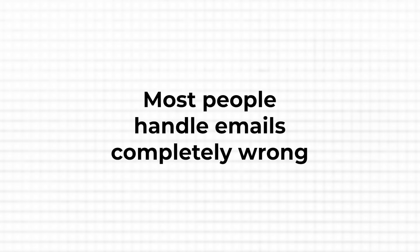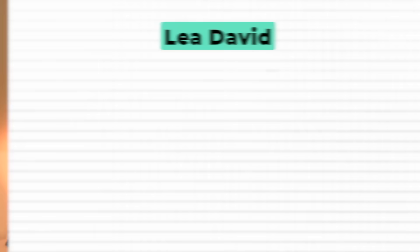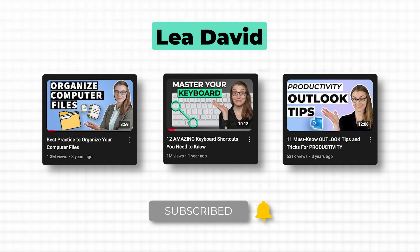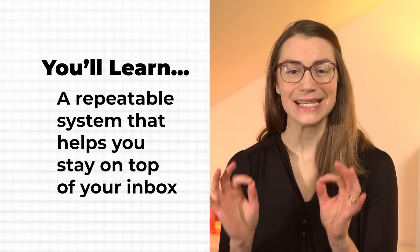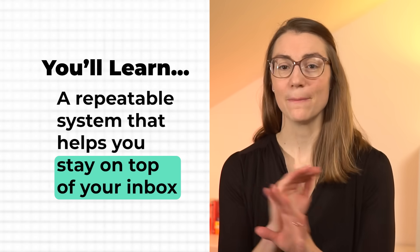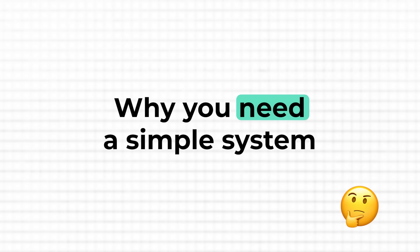But here's the thing. Most people — maybe you too — handle emails completely wrong. They react instead of control. I've worked with Microsoft products for over 15 years and helped millions of people through my YouTube channel, which focuses on Microsoft productivity tips and tricks. So in this video, I'm going to show you a simple, repeatable system that helps you stay on top of your inbox with minimal effort and no wasted time. But before we dive in, let's talk about why you absolutely need one.